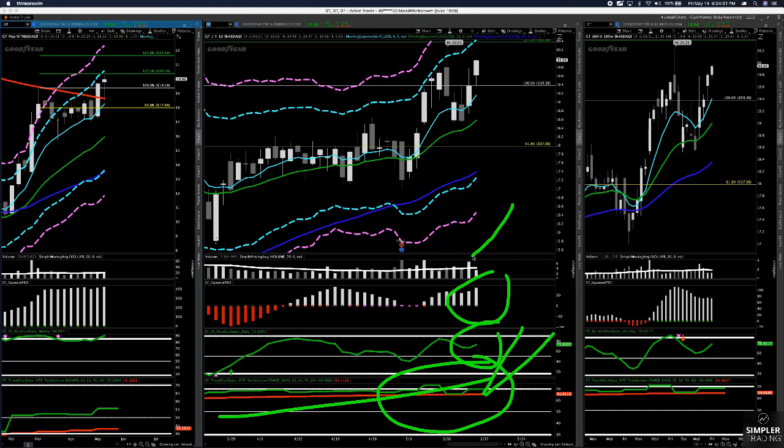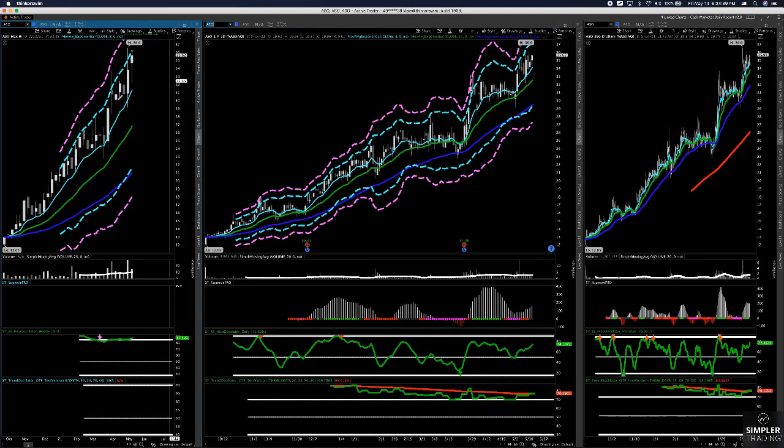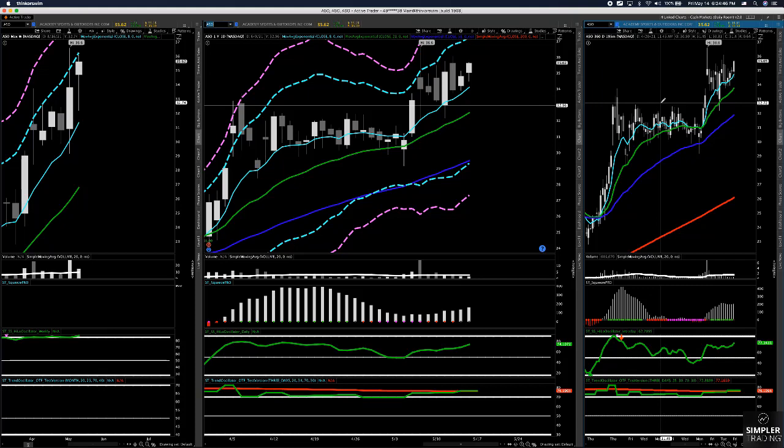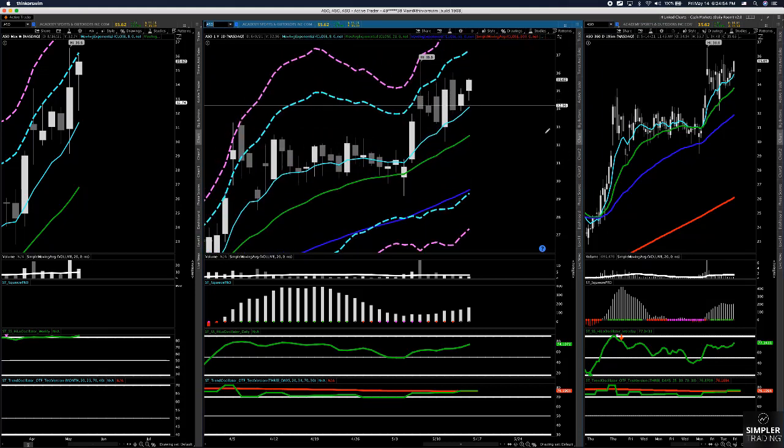If you like long-term holds, this is definitely one to buy and hold because it's so far off its highs. Next up is Academy. This one has a different tenor — it's more of a go-go momentum stock because it has high short interest, but I'm definitely going to be playing this. I already started the position small and I'm going to be adding to it as it goes. I started by shorting the $35 puts, basically betting that into June it's going to stay at 35 or above and those puts expire worthless. You can certainly play calls here as well.